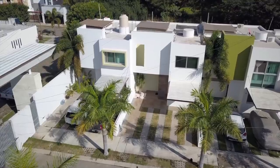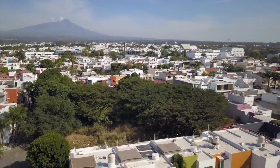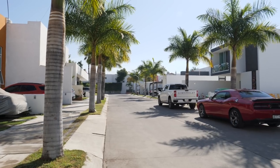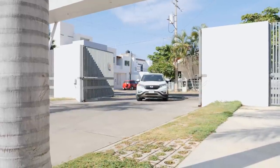Bueno, esta es una zona residencial. Es muy tranquila, bastante segura. Lo agradable también de esta zona es que podemos encontrar muchos restaurantes, plazas, todo muy bien ubicado. Llegas muy rápido a todos lados. Y pues este es un coto pequeño — es una privada con pocas casas, lo que hace que sea más segura y pacífica, podría decirse.